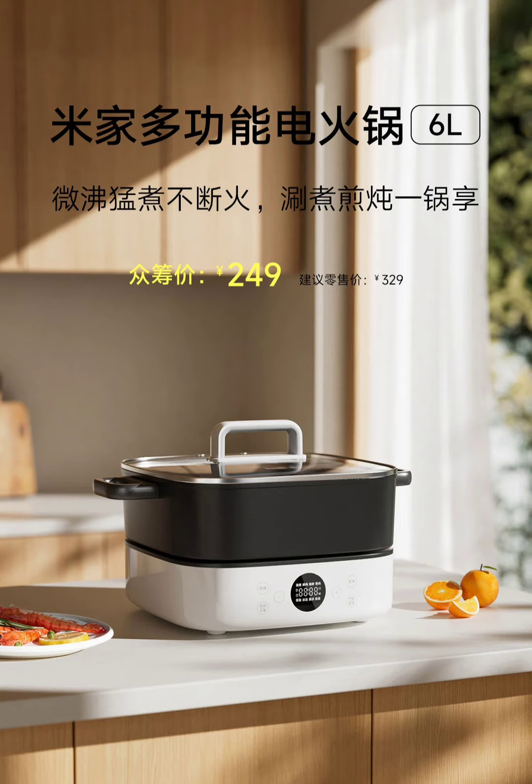The Mijia hotpot features a powerful 2,000-watt wing-shaped heating element that can boil 2 liters of water in just 7 minutes. It offers 6 adjustable heat settings for various cooking needs: 400–600 watts for gentle soups, 800 watts for warming, 1,200 watts for slow cooking, 1,600 watts for even cooking, and 2,000 watts for quick boiling, making it ideal for fast meal preparation.